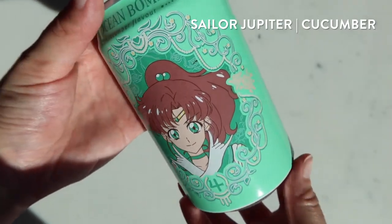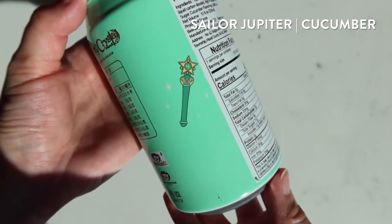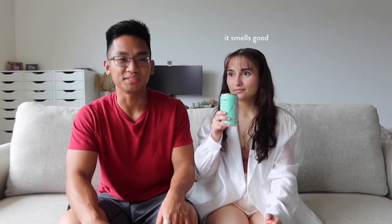Next up is Sailor Jupiter. Oh, it's really strong. Usually cucumber is a delicate flavor, and I feel like this one is a little... it's not very delicate.